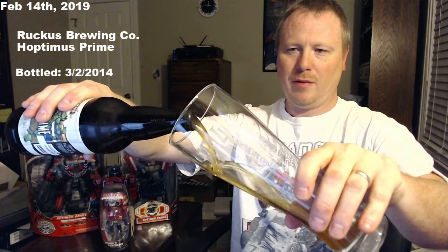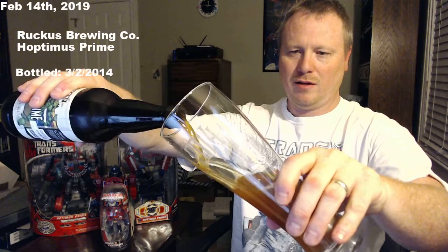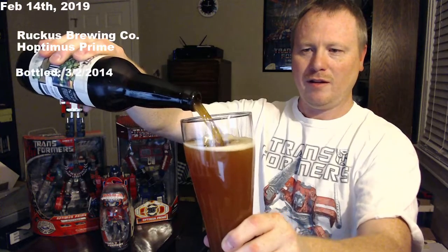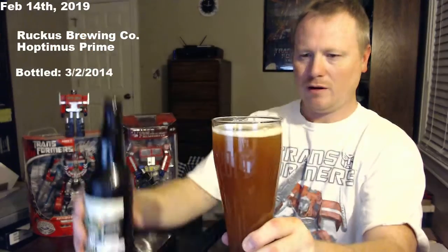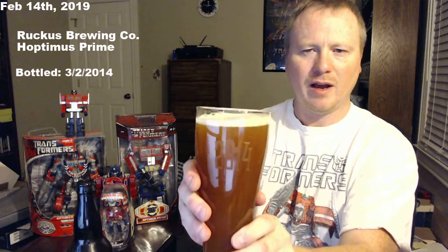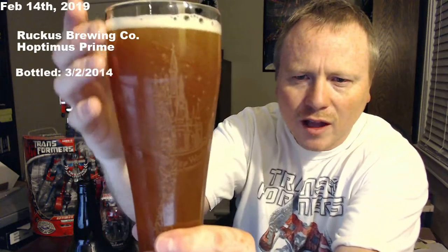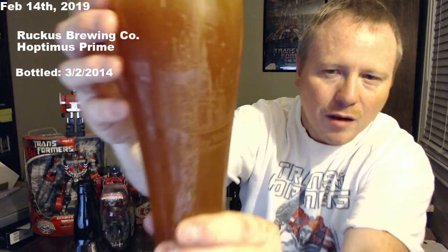I got this bottle engraved for the year that we went on vacation, 2014. This is a double IPA — I'm not going to fit it all in there — it's 9% by Ruckus Brewing. This goes along with the little Stone Enjoy By experiment that I was doing.